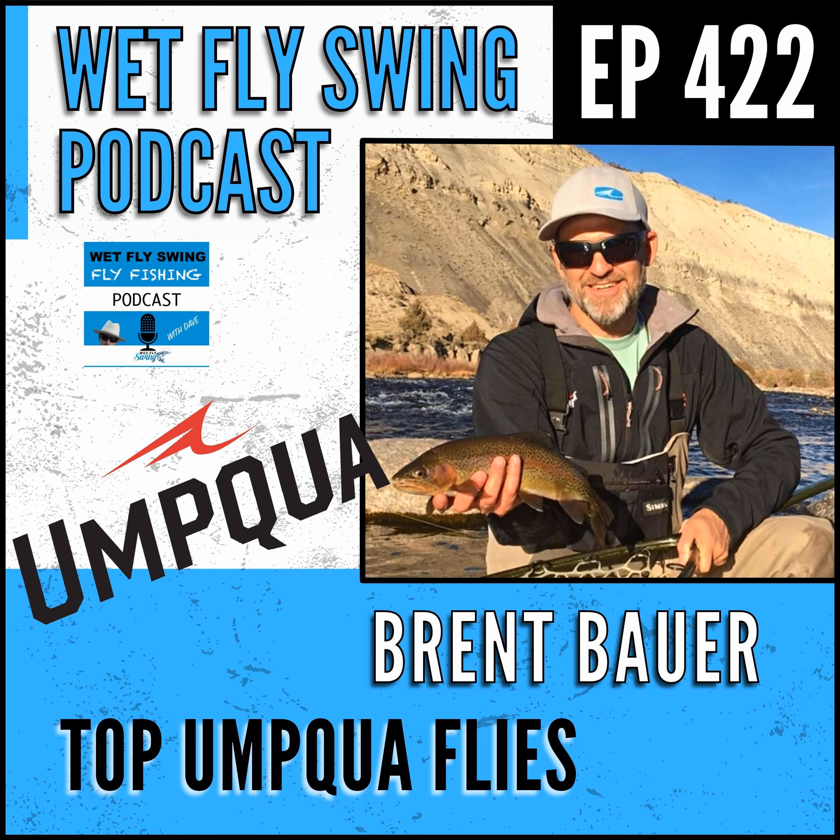How do you determine whether a fly is going to make it? You probably get a lot of submissions that make it in but then don't make it for the long term. Unlike any other product category, we have a signature fly designer program - it's the only category where most of our new product comes from outside designers. Charlie Craven, Mike Mercer - those guys send patterns in. We have a fly committee.